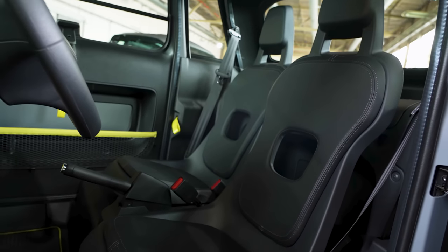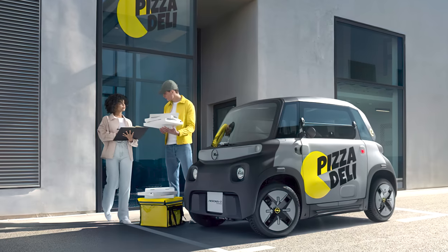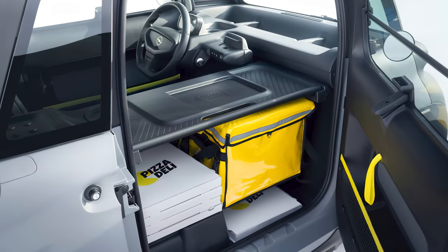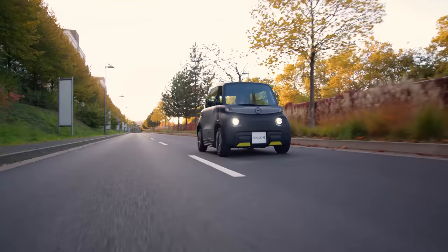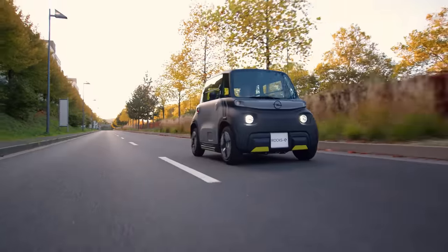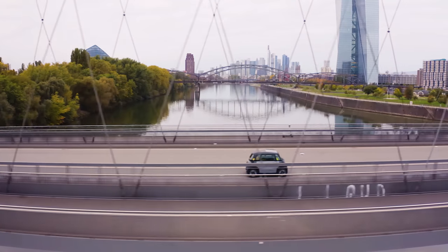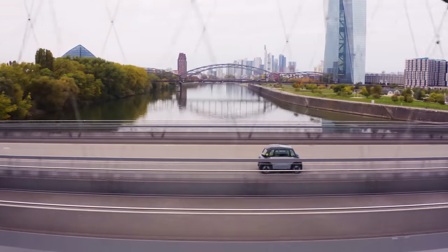It seats two with a little room in the back, making it perfect for the daily commuter and delivery drivers. But how helpful is this emission-free, fully electric, urban voyager? Well, it promises a range of over 46 miles, which is more than enough for the average American daily commute of around 39 miles.